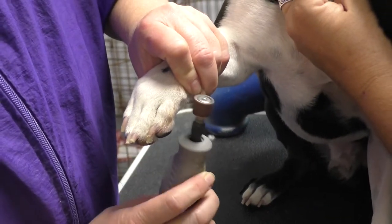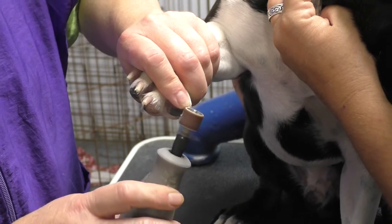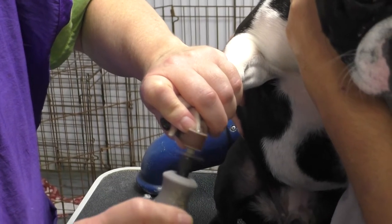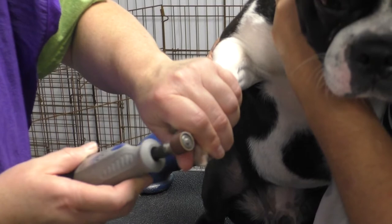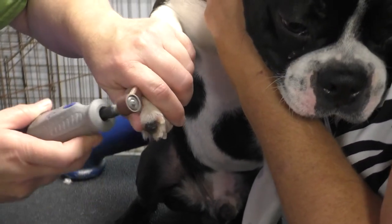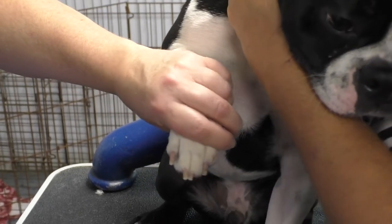I'm going to Dremel now to round it off. A lot of dogs actually like the Dremel better than the clippers. You can do all of that with just the Dremel — do it once a week and you'll never have to trim your dog's nails with clippers. Get all that dry, rough stuff off — the stuff that scratches you when they go into crazy puppy mode. It leaves a nice, pretty foot.